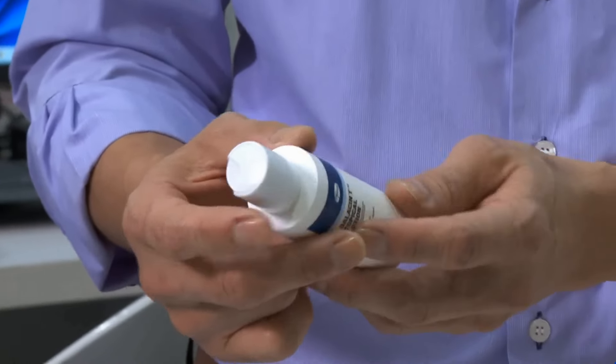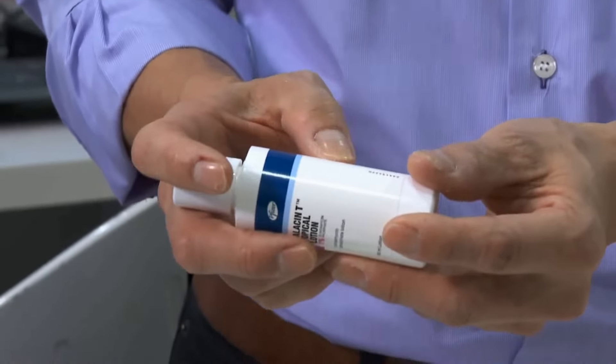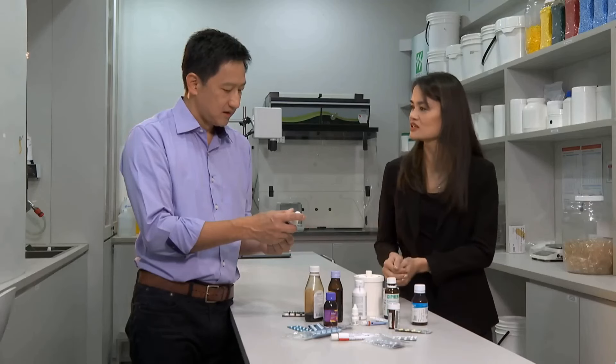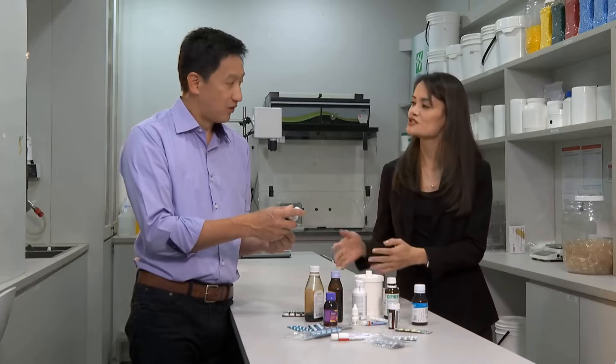For instance, this one says manufactured in 2019, expires in 2021 — so it's about three years. That means within those three years, you will still get the required potency of the medication and it is effective.